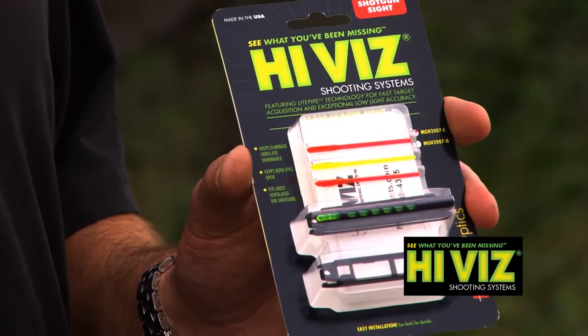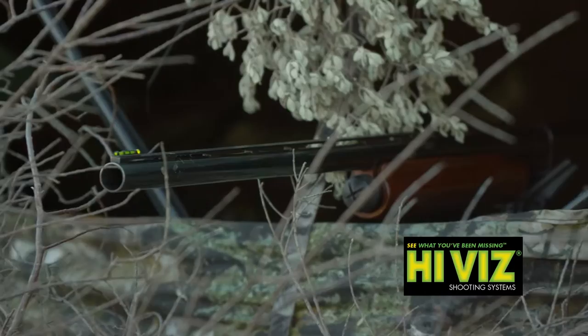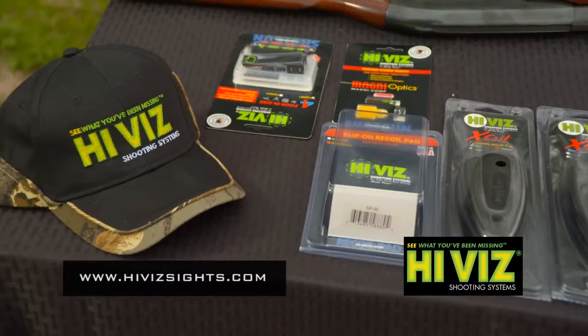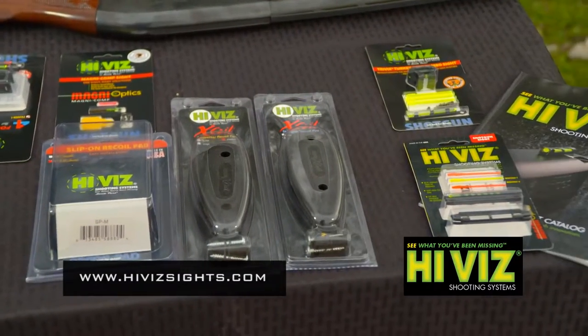By simply adding Magna Hunter or Magna Comp to any shotgun, shooters will immediately have feedback by seeing the sight and improve their game without a lot of gun adjustment, re-shouldering or new shooting tactics. You can find Magna Optics and more information on HiViz products at HiVizSights.com.